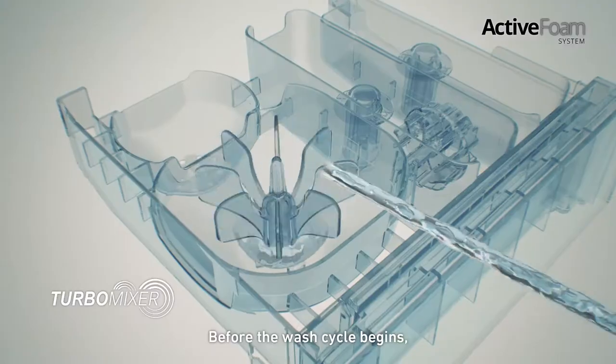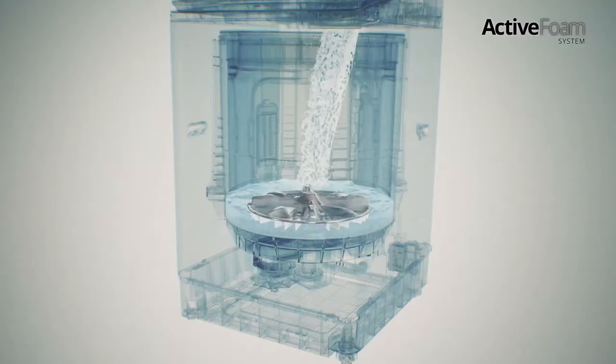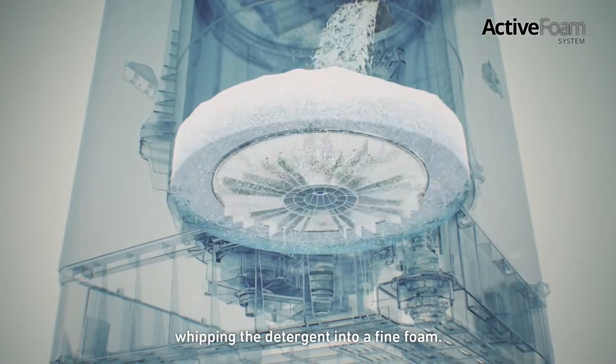Before the wash cycle begins, the new turbo mixer dissolves the detergent. The pulsator's fins rotate rapidly, whipping the detergent into a fine foam.